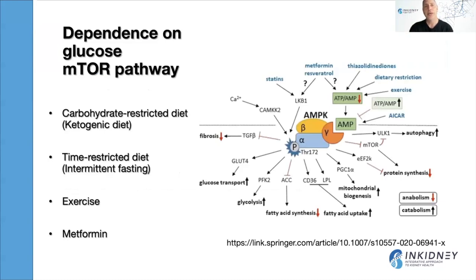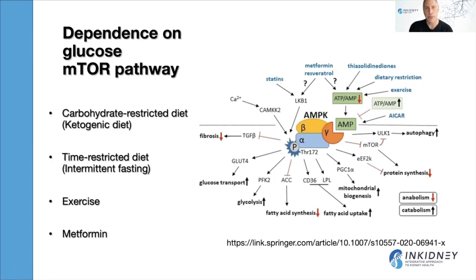Switching to the mTOR pathway — the mammalian target of rapamycin — this can lead to increased cell proliferation and faster progression of polycystic kidney disease, and it is sensitive to glucose. There are ongoing trials looking at AMPK, which can be inhibited by metformin, and how it affects the mTOR pathway to decrease protein synthesis and cell proliferation. Dietary restrictions, exercise, metformin, time-restricted eating, and carbohydrate restrictions such as a ketogenic diet can also inhibit the mTOR pathway.